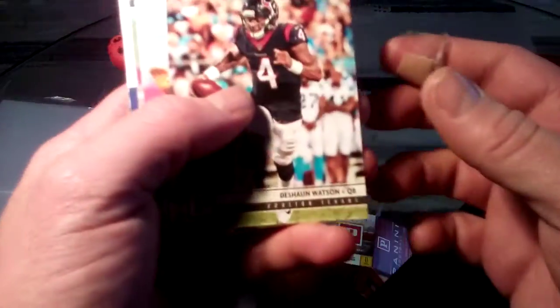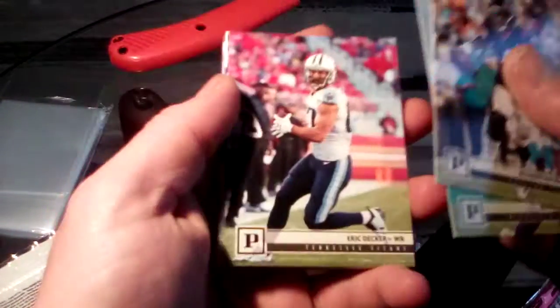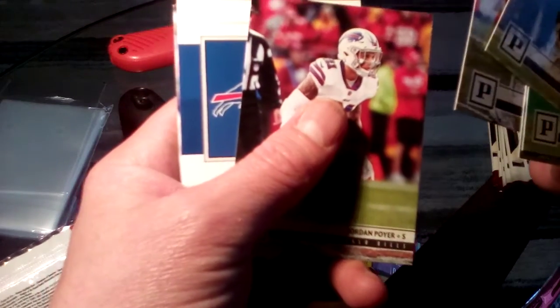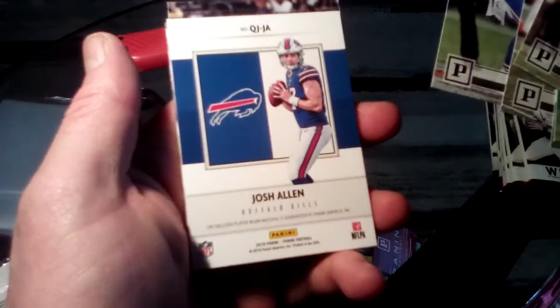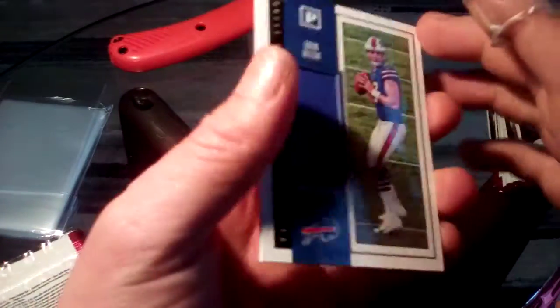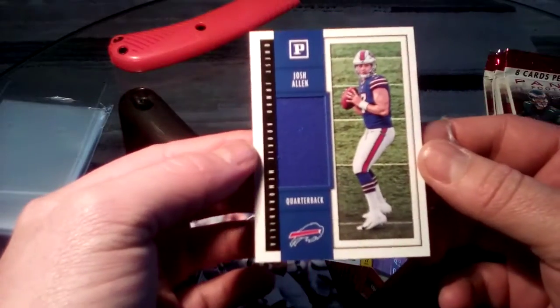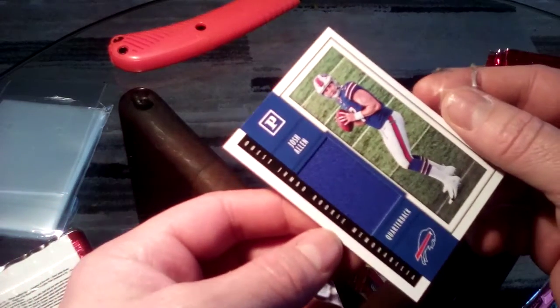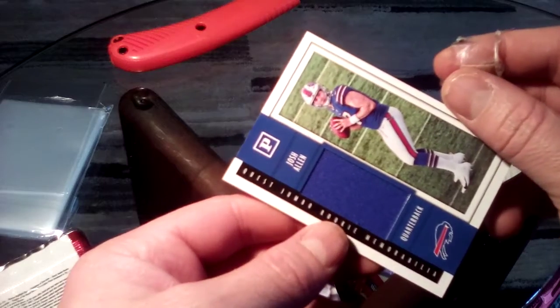The packs are all sticking together - what's going on here? Alright, there we go. We got Deshaun Watson, Theelin, Decker, Coleman... we have a Buffalo Bill! Is it Josh Allen? What did we just find? I think we just found something cool. We got a Josh Allen with a patch on it! Does it say rookie on it? It does say rookie - look at that, that's awesome!